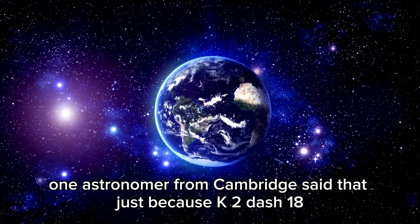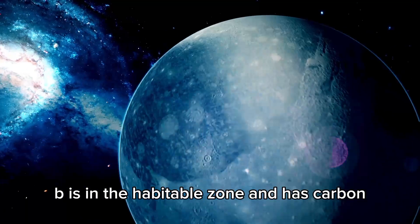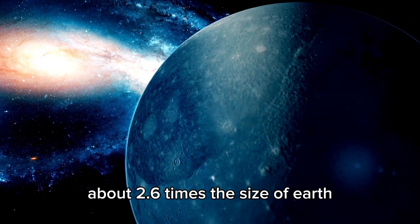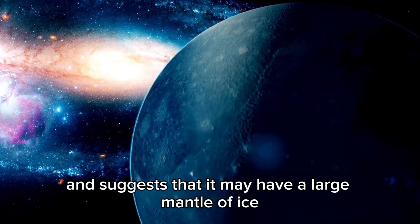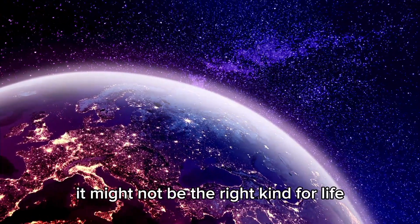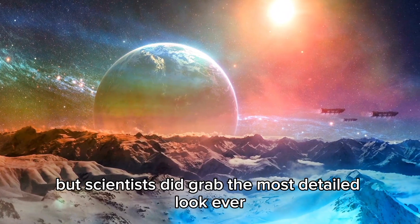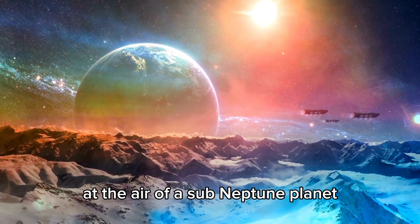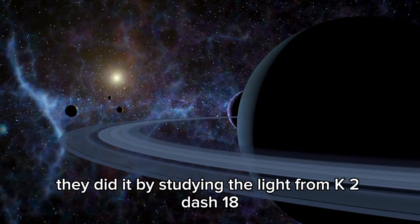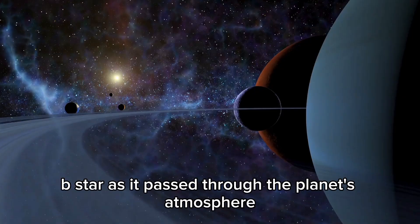One astronomer from Cambridge said that just because K2-18b is in the habitable zone and has carbon doesn't mean there's life. It's also big for a planet, about 2.6 times the size of Earth, and suggests that it may have a large mantle of ice. So even though there might be water, it might not be the right kind for life. But scientists did grab the most detailed look ever at the air of a sub-Neptune planet in the habitable zone.